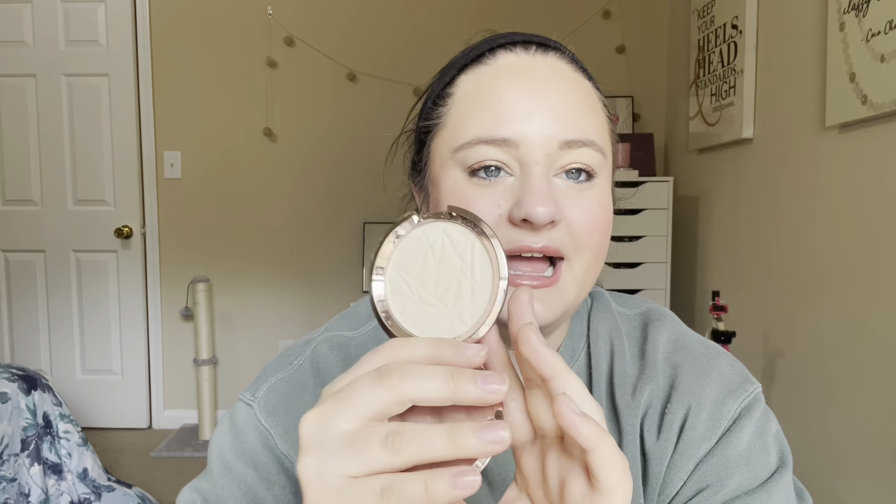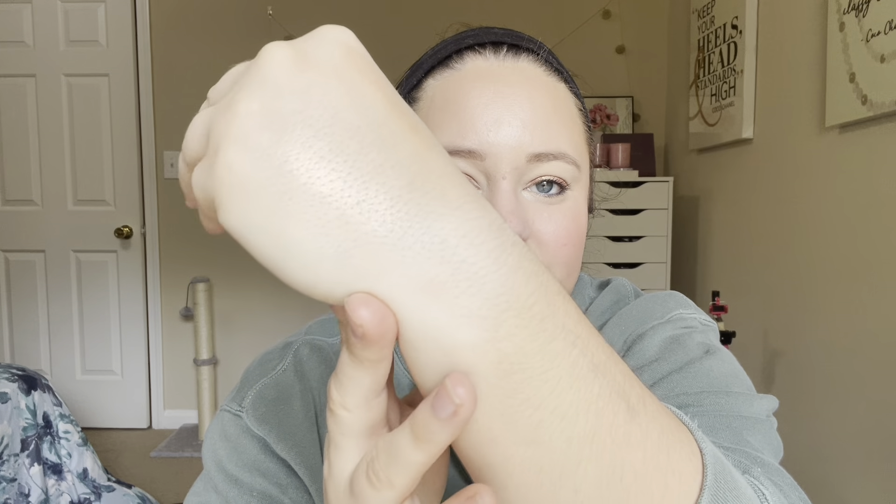We have a highlighter from Becca. This is Vanilla Quartz. I have so many Vanilla Quartz — I have a mini of this as well. It's one of my favorites, and so when I found a full size at TJ Maxx, of course I picked it up because I've been collecting Becca highlighters when I find them, and I love them. They're so pretty. It's actually a really good color for my skin tone because I am pale, but it gives you more of a gold reflect — like a champagne-y gold reflect — and I really like it. It's really pretty.